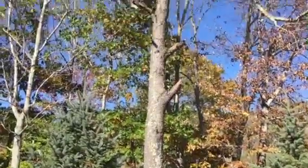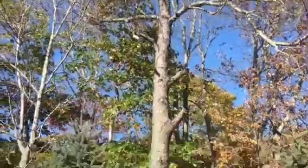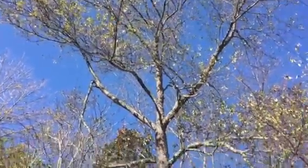We're here on Sondley Woods Place. We've got a large cherry tree to remove. We would be responsible for rigging down and removing all limb wood.